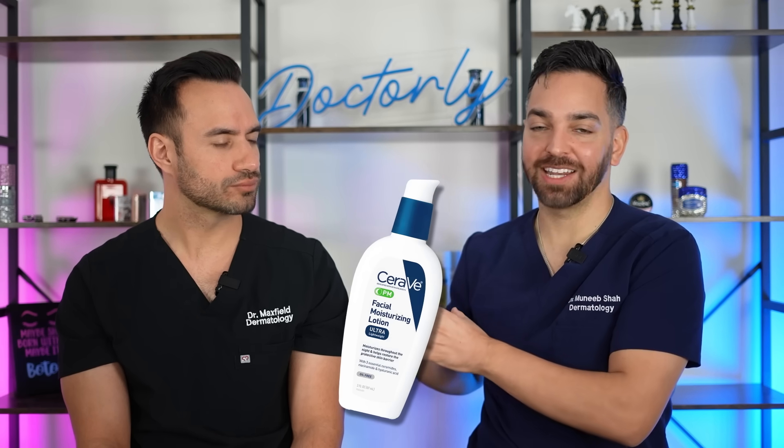Next up is acne. Niacinamide does have the claim that it can help with acne, which is a unique feature not many ingredients can boast. But it would be a massive mistake to use niacinamide alone for acne. I see this very often in young people who come into my office — they have products with niacinamide and wonder why they're not getting better. Niacinamide is a great ingredient to have in a moisturizer for someone who is acne-prone, but in the treatment of acne it's almost a non-starter.